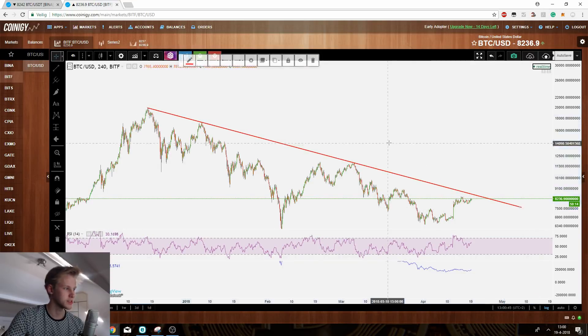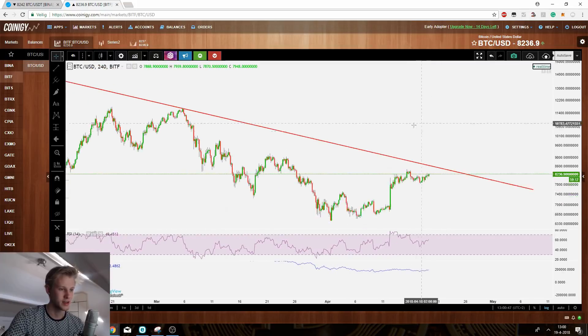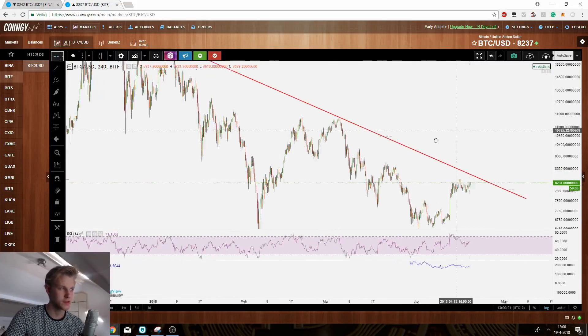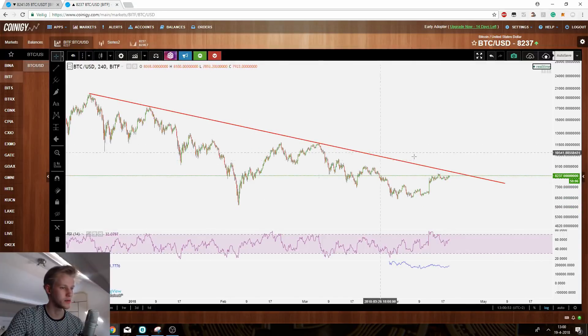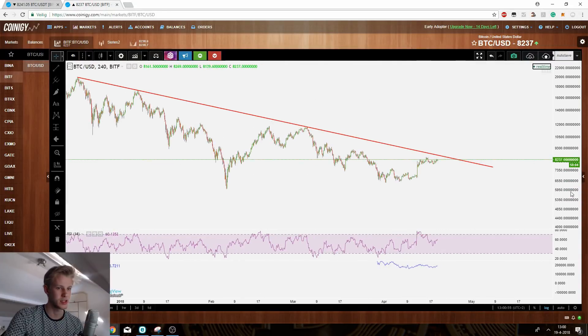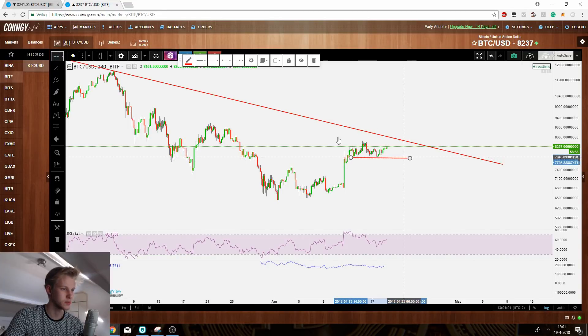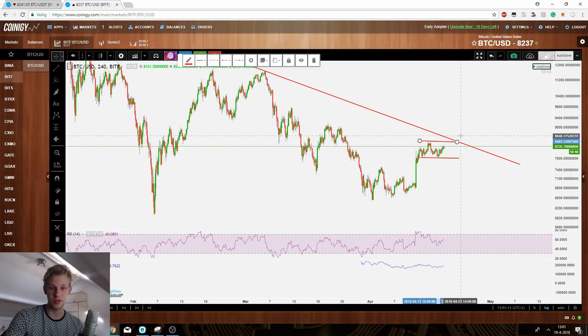Bitcoin is currently forming a bull flag — this is 100% a legit bull flag. Let me quickly draw this out for you. This is the logarithmic time scale. I've drawn resistance here, and as you can see on the four-hourly, this is clearly a bull flag.